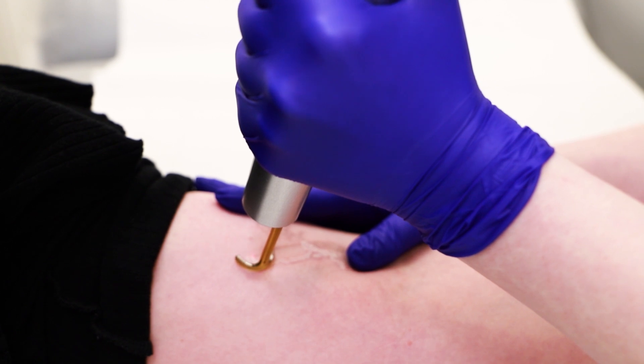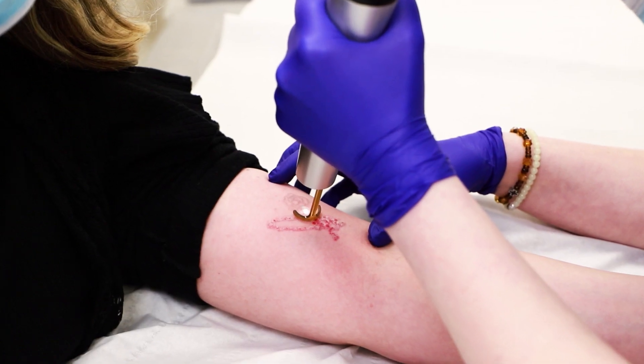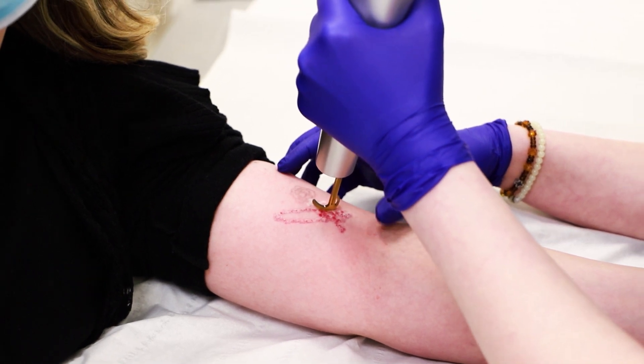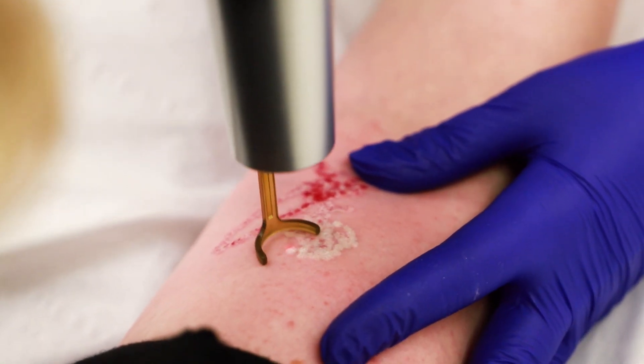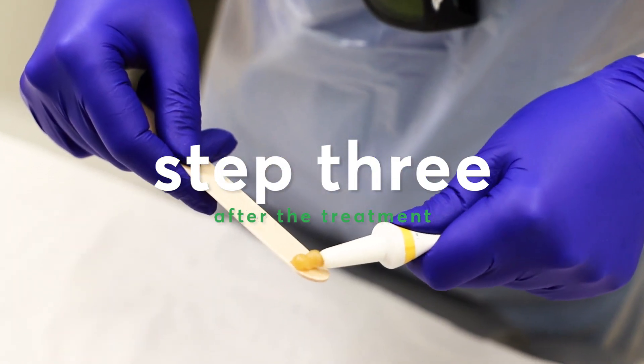When we begin the process of tattoo removal, the laser is effectively shattering the ink into smaller sized molecules, which are then reabsorbed into the bloodstream through the white blood cells. After having a laser tattoo session, the laser creates a lot of inflammation in the area.